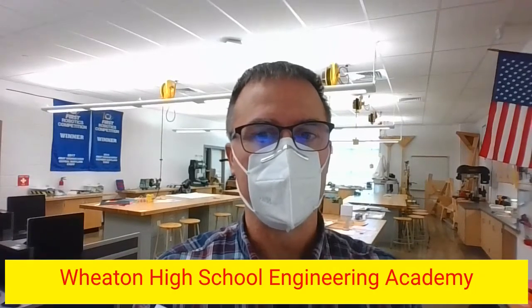Hello and welcome to the Wheaton High School Engineering Academy Open House. My name is Rich Scott and I am the leader of the Engineering Academy. I'd like to take just a few minutes to show you what students will learn if they join our academy. The Engineering Academy is a set of six elective classes in different engineering fields. Any Wheaton High School student is eligible to join the academy.